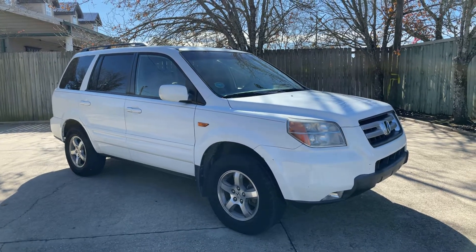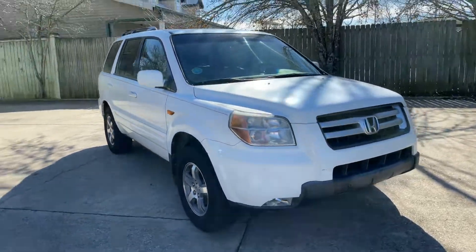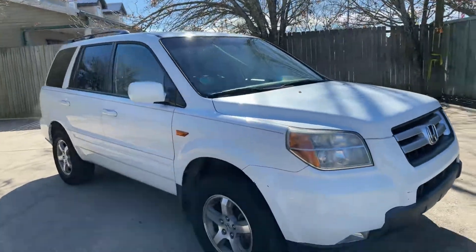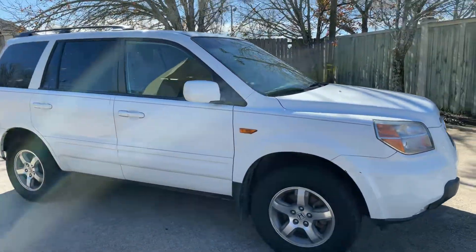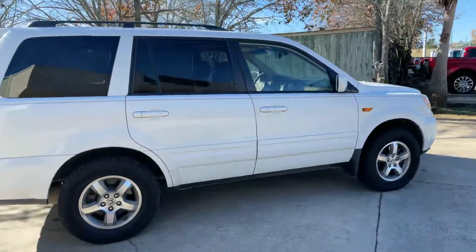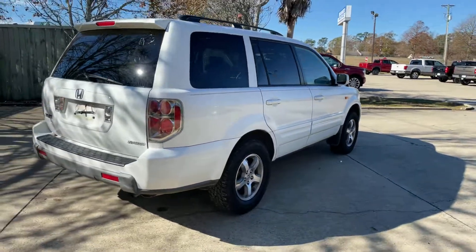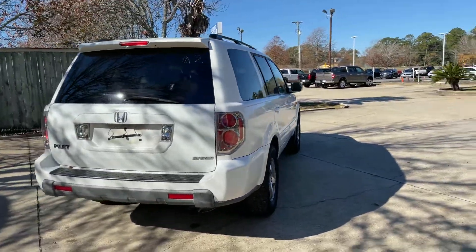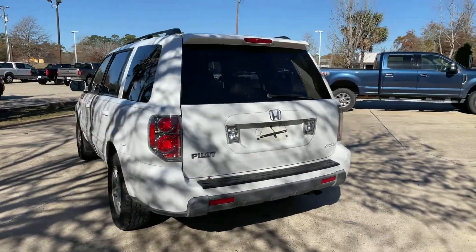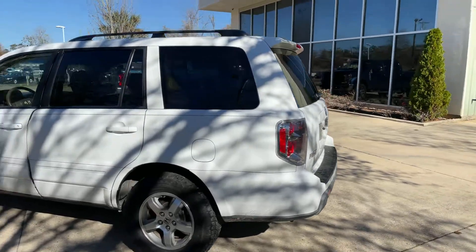This is a 2008 Honda Pilot with 72,000 miles. Not sure if it's a keeper — it hasn't gone through service yet and may be sold as is. There's a rear camera, a sunroof, and running rails on top.